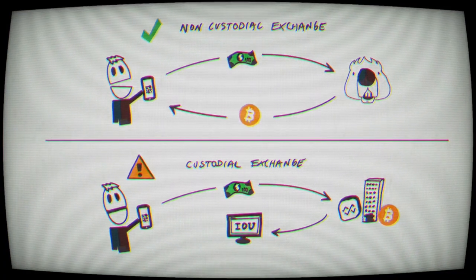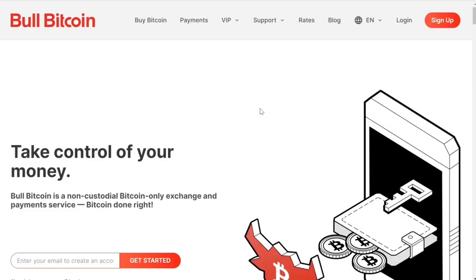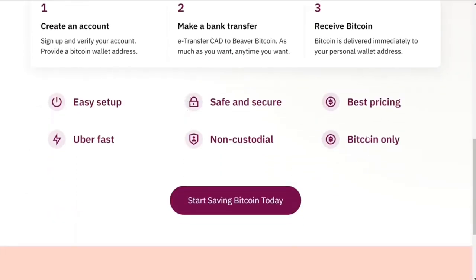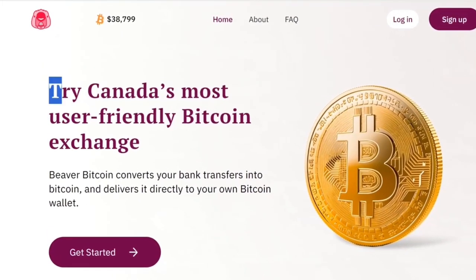This is my baseline requirement for all exchanges I use and recommend. Beaver Bitcoin is comparable to Bitcoin Well and Bull Bitcoin. They focus on Bitcoin only, which makes sure all the infrastructure around Bitcoin is working really well and you get the Bitcoin you paid for.